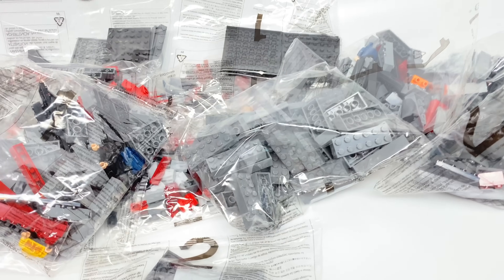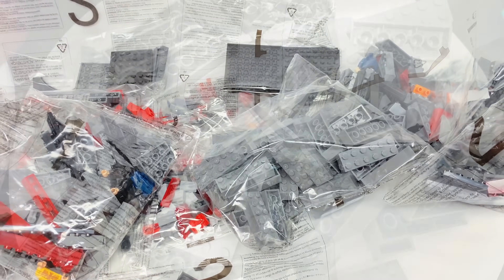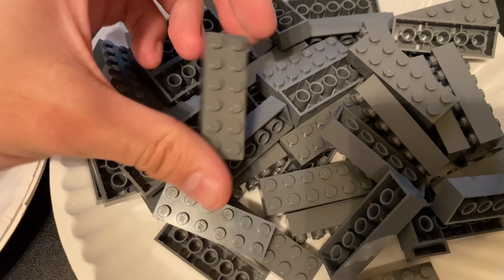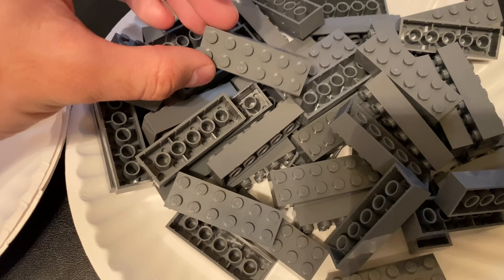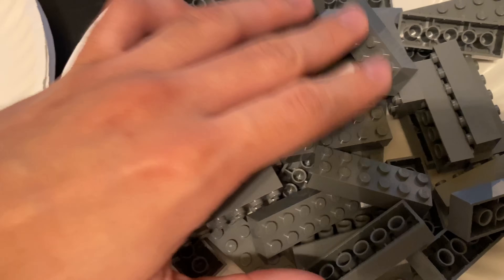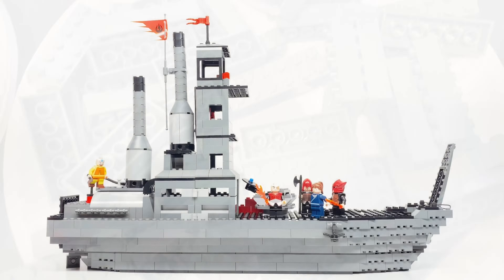There's also a lot of gray pieces — this might be a boring build. There are only two numbers on the bags, and one of the bags for bag one is just a whole bunch of gray 2x6 bricks. I've never seen so many. Here is the set all built up, and yeah, you can see a lot of gray. Honestly, it does look better in person.